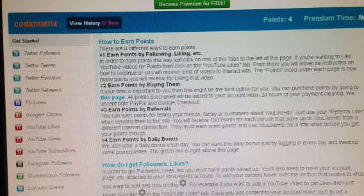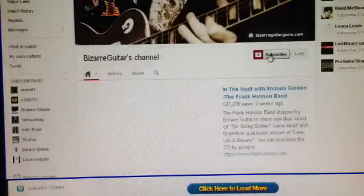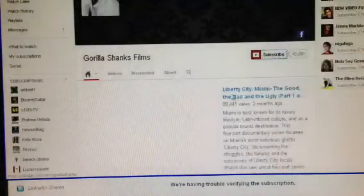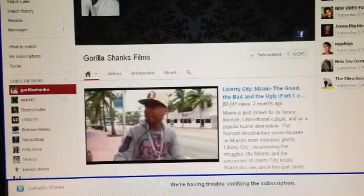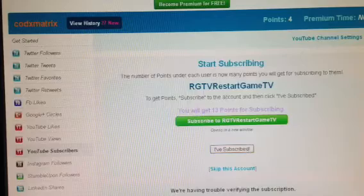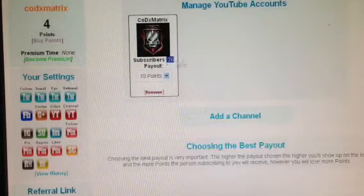I'll show you a few more examples right here. You can just subscribe to him — Bizarre Guitar. Then you just exit and you get the 9 points, as you can see right here. Subscribe to Gorilla Sharks — and that's it, I subscribed. Then I just go home, go to my account, my YouTube channel. So I got 36 points.